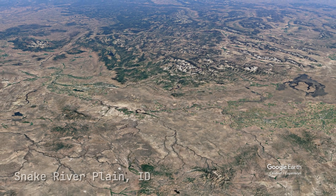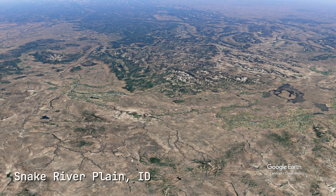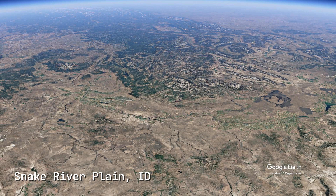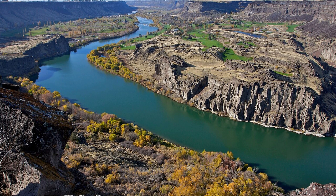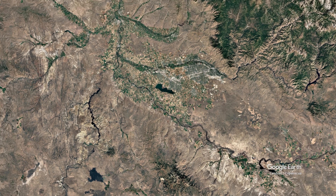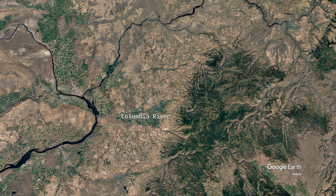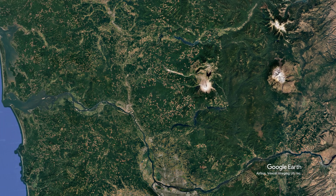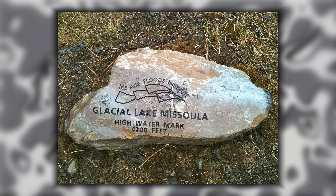The floodwaters swept into the Snake River Plain, where they scoured the landscape down to bedrock in places, creating channeled scablands similar to those in eastern Washington. The existing Snake River Canyon was dramatically deepened, in some places by over 150 meters. Eventually, the Bonneville floodwaters followed the Snake River Canyon all the way to the Columbia River in Oregon, reaching the Pacific Ocean. Some scientists theorize that the Bonneville floodwaters actually merged with another glacial lake — Lake Missoula.